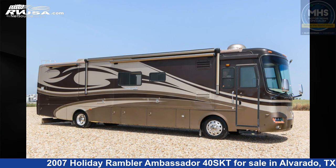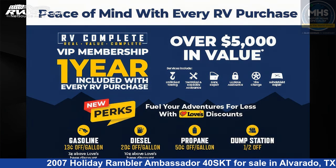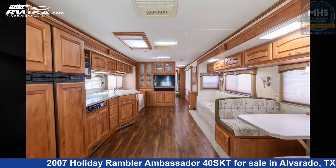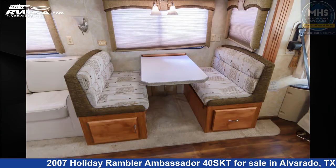This 2007 Holiday Rambler Ambassador 40SKT is a diesel pusher RV. It is located in Alvarado, Texas 76009 and is offered for sale by Motorhome Specialist. Click the link in the video description to visit RVUSA.com and see more photos as well as the current price.